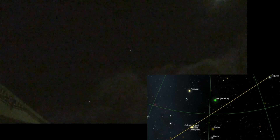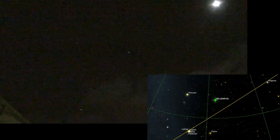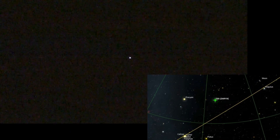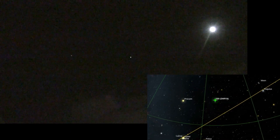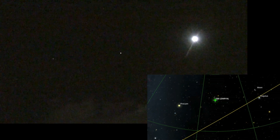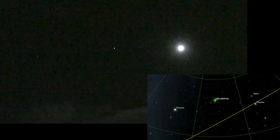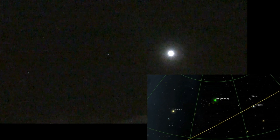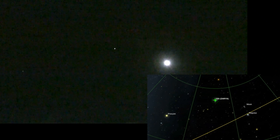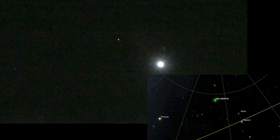It's quite bright. Now it will be going close to the moon — I'll zoom in on it. There it is. It's very high up, at about 70 degrees, and it's quite bright. I would say looks like minus three, something like that.